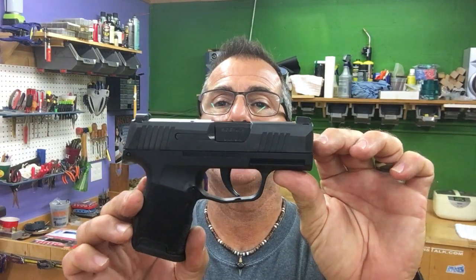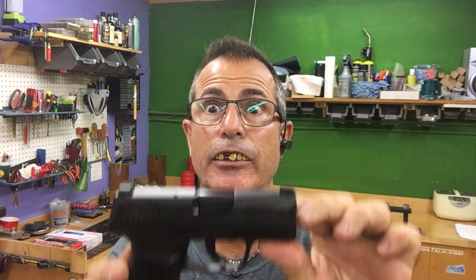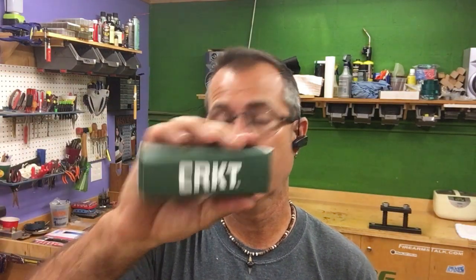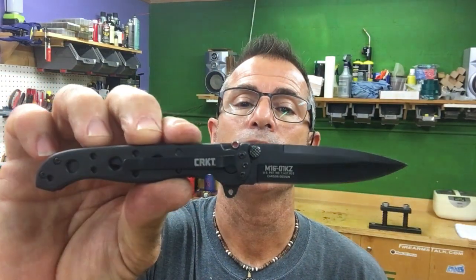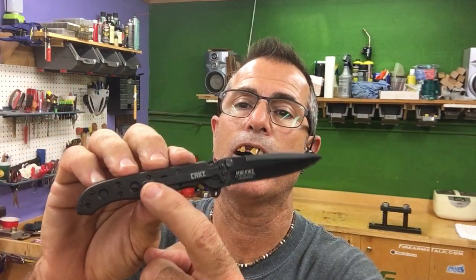First up, first prize winner gets this — a Sig Sauer P365 9mm pistol. Yes, sir. Comes with two 10-round magazines. It's got night sights on it so you can see in the dark. That's the first prize. It also comes with accoutrement — that's French for accessories. Comes with a CRKT — Columbia River Knife — a 3-inch M16 blade. Nice, thin, lightweight. Got a clip on it and a double extra lock so you can't cut your fingers off. Very nice blade.